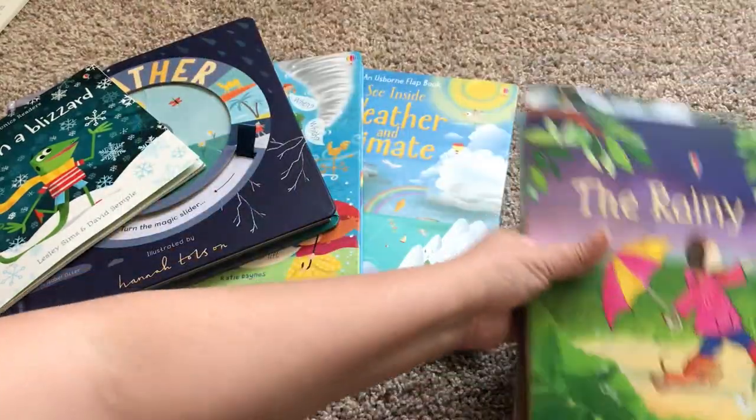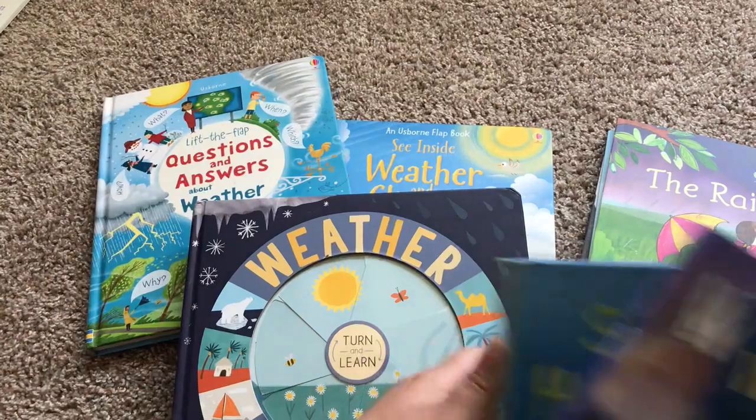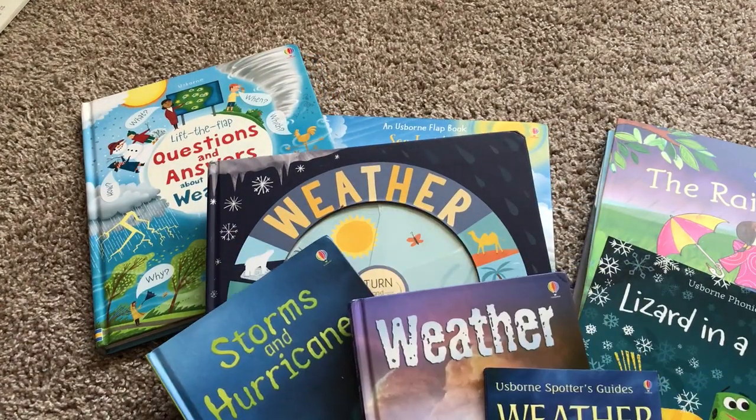So that is all of our Usborne books that have to do with weather as of April 2019. Thanks for watching!